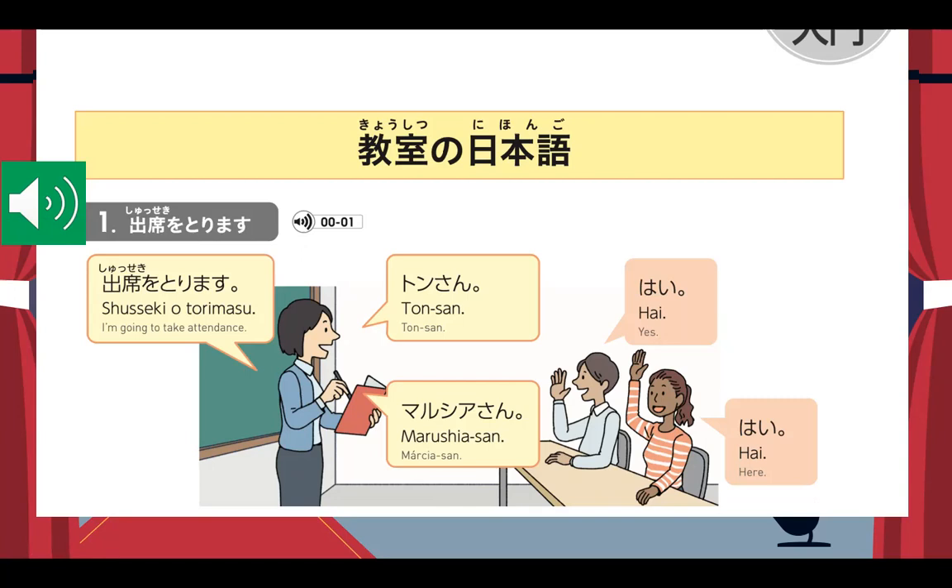Alright, so this time you can listen and repeat. Shuseki wo torimasu. Ton-san. Marushiya-san. So take note: the Sensei will say "Shuseki wo torimasu," then call your name, and you will answer "Hai."